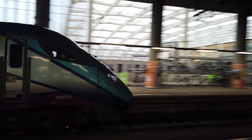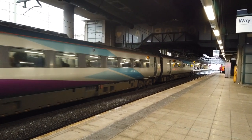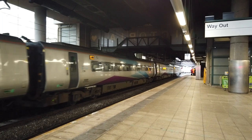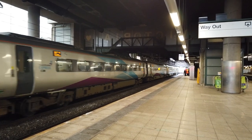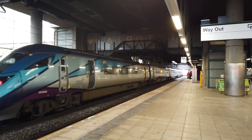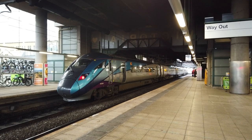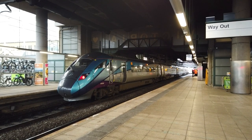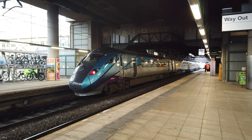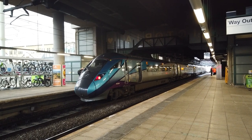Quite busy, as are all Trans-Pennine services. This one has arrived here on diesel and will be changing to electric here to continue its journey to Liverpool. It says to please listen to the further announcement about a bridge strike. I'm just going to check Northern's X now — if it's a bridge strike, obviously they won't be able to let any trains through.